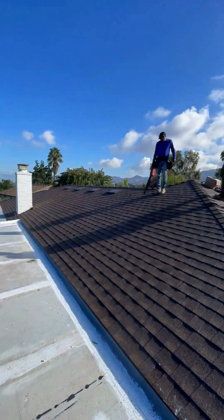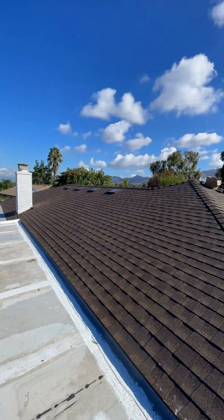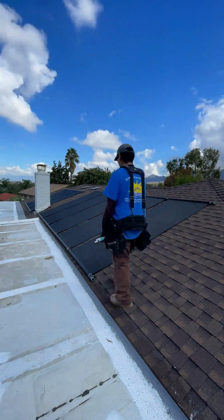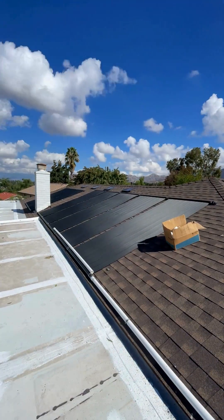Our team starts each installation by making sure the roof is clean and free of any debris. Then we move on to getting the panels laid out. The panels are the main component of the system — they are basically black thermal plastic mats with hundreds of vertical waterways running through them.